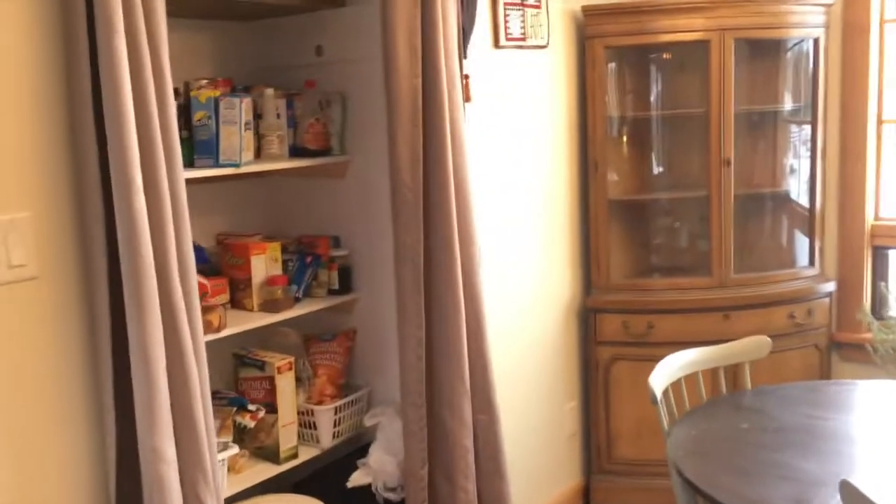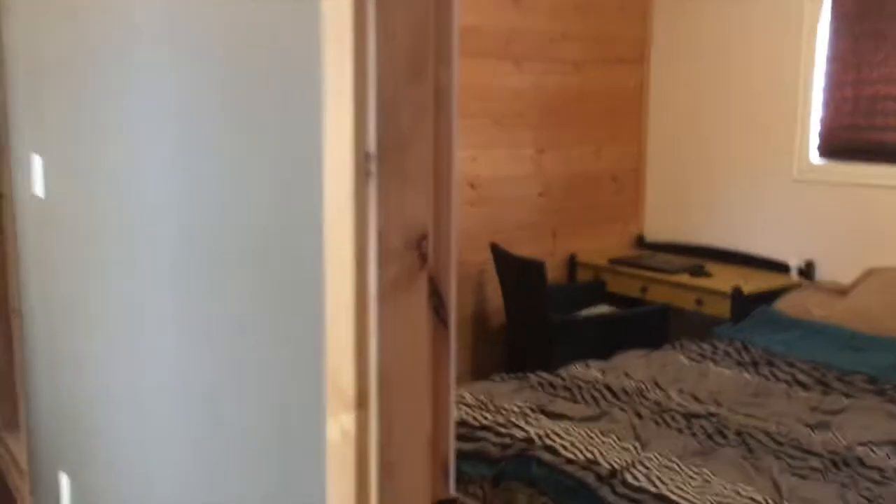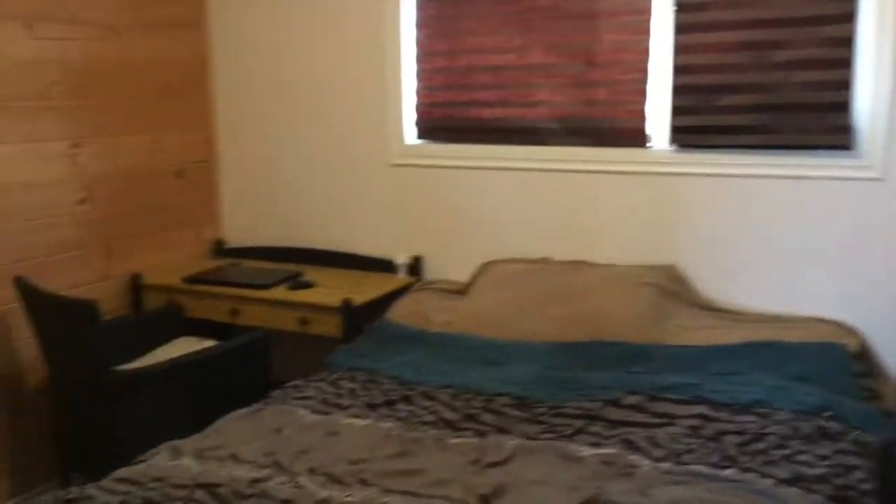And a pantry. Looking down the hallway, we've got the first bedroom here. Main bathroom, just a little two piece.